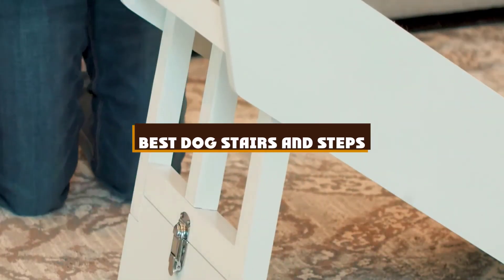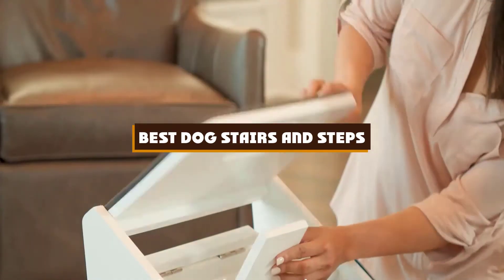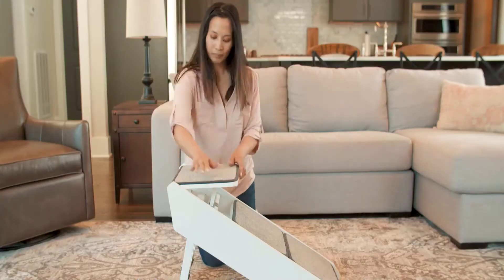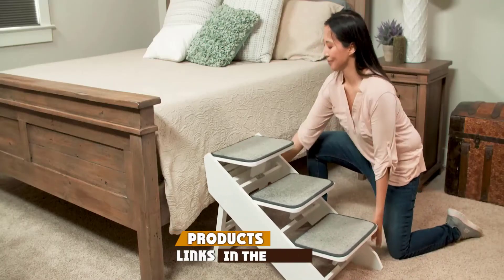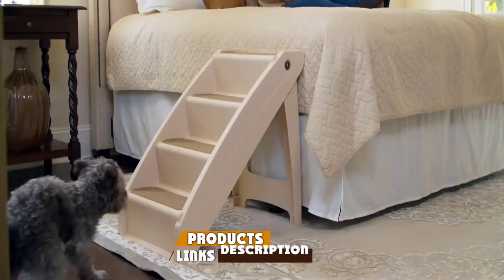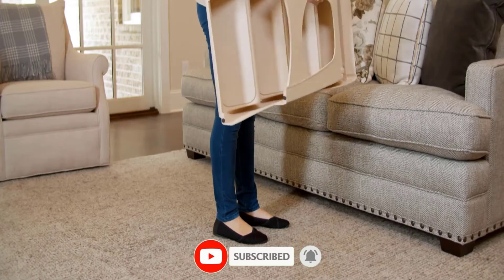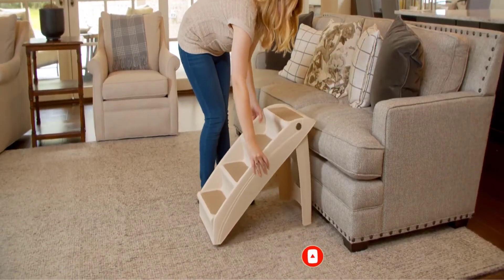If you're looking for the best dog stairs and steps, here's a list you must see. We made this list based on our personal preference and sorted it based on the features, prices, quality, durability, and reputation of the manufacturers and customer feedback. We've also included options for every type of customer. So let's get started.